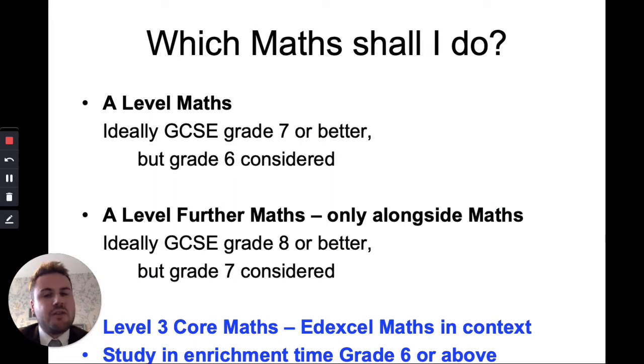The first question you should ask yourself is: which maths shall I do? We've got standard A Level Maths where you need at least a Grade 7, though we may consider a Grade 6 in some circumstances. We've also got A Level Further Maths — to do that you also take A Level Maths, making two A Levels, and you need a Grade 8 or better, though we may consider a Grade 7. The other option is Level 3 Core Maths, studied in enrichment time, worth an AS in UCAS points, and it complements subjects like Biology, Chemistry, Psychology, and Geography which have some aspects of maths in them.